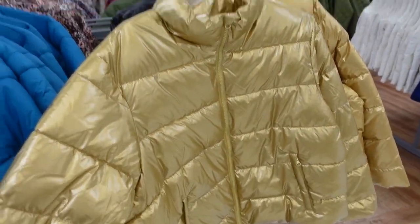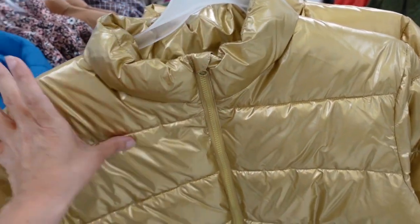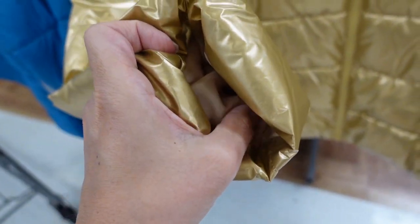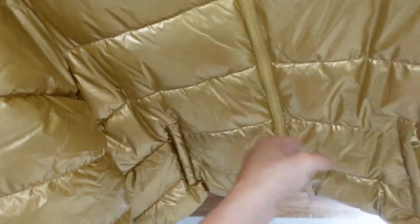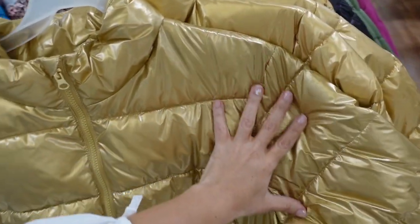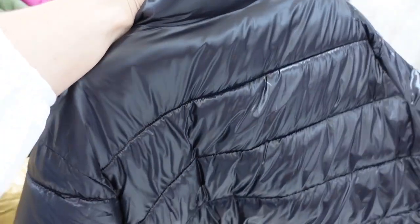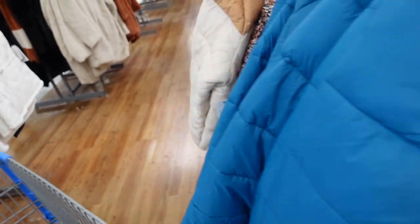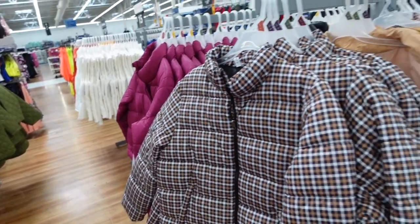I shared these coats before but I'm now seeing the gold. This is from Time and True — has a mock neck when zipped, really nice puffer style, relaxed wrist, full zipper, and the gold has gold zipper details and side pockets. Same boxy fit through the back. Also comes in black, teal, floral, beige color block, black and brown plaid, and fuchsia. They're $24.98.